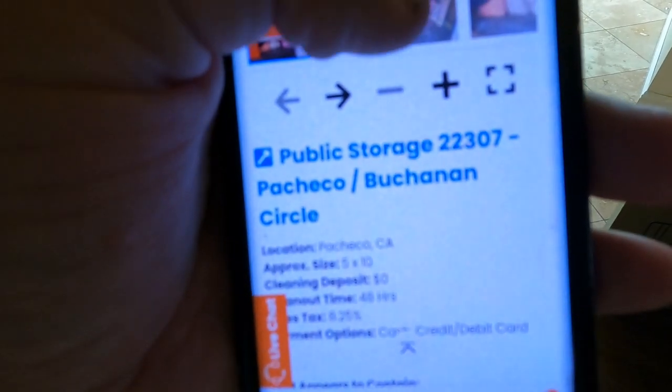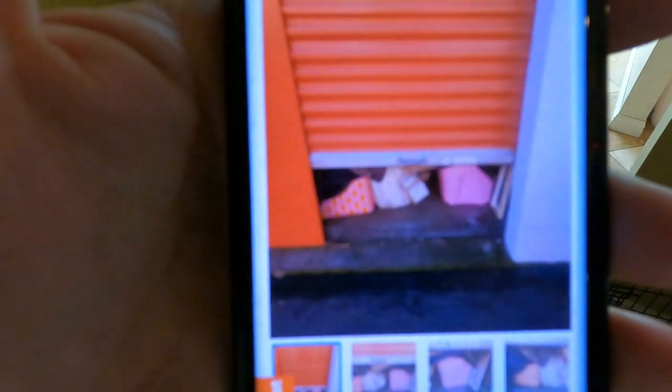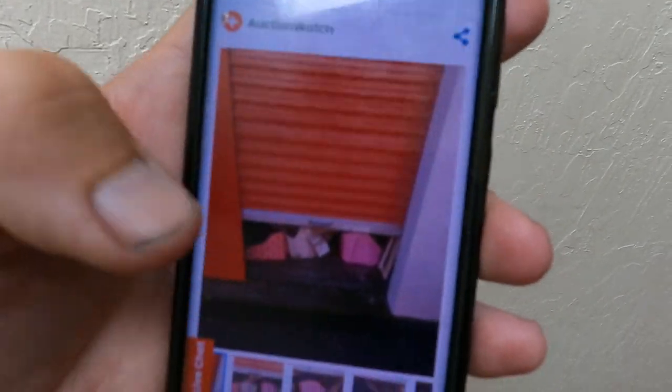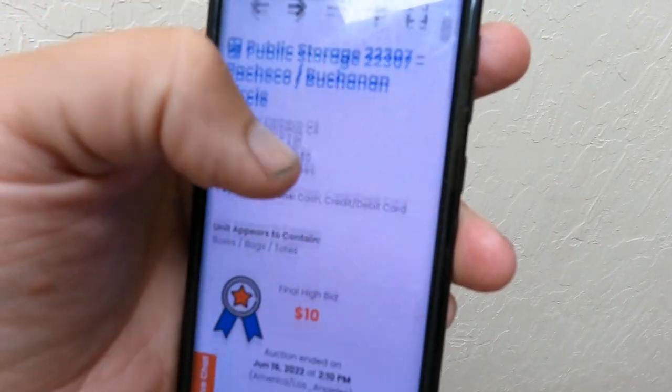We won for $10. It's a unit that won't open. The door is stuck. No one else was willing to gamble — $10. Unit is stuck. Complete mystery.